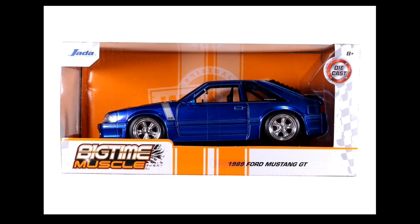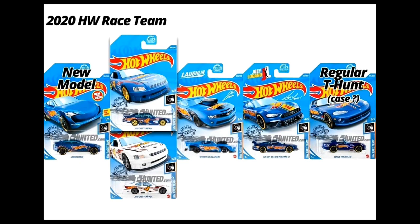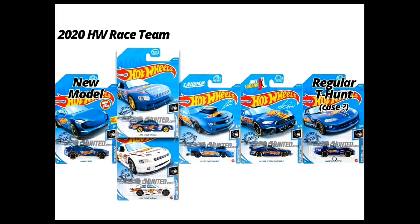Here's an update on some Hot Wheels mainline. The complete list for the 2020 Hot Wheels Race Team series: we've got the Grand Prix Cross, the Chevy Impala in two colors — I love the white one which I think is the latest — and the 2010 Pro Stock Camaro, Custom Ford Mustang, and Dodge Viper, which all look amazing.